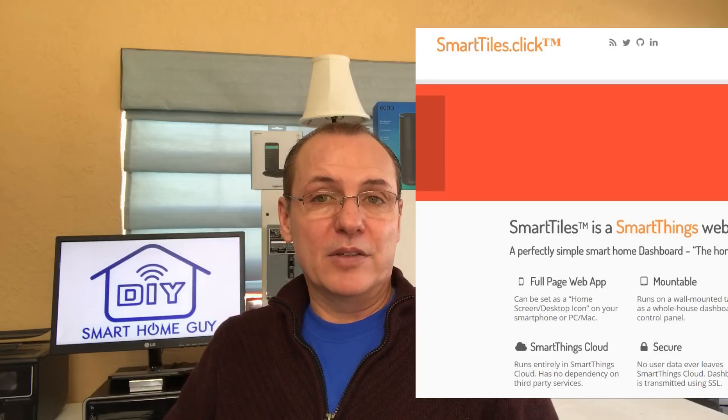I selected the SmartThings Hub in this scenario specifically because of the SmartTiles interface and the fact that it will allow Bob to control a smart home from his laptop. At this time, there really isn't a good alternative on the Wink Hub side that allows PC access. So if the Amazon Echo Dot does go offline, he can easily revert to controlling his home from his notebook.